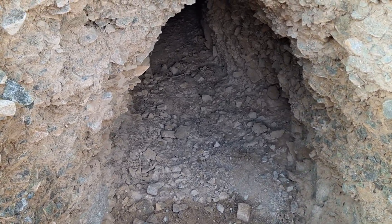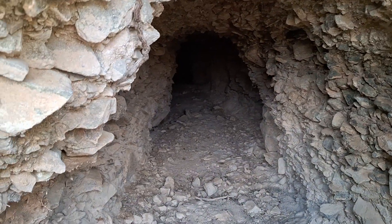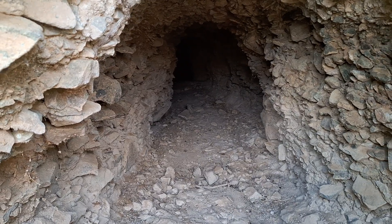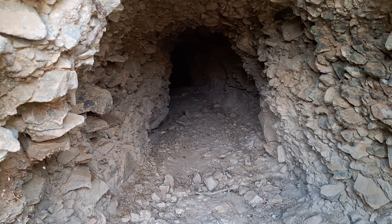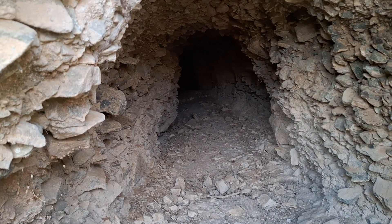Today we're gonna be doing some tunnel exploration. We're gonna go in here and explore this tunnel right here, see what's in there. I'm gonna lace up and start clearing it out.